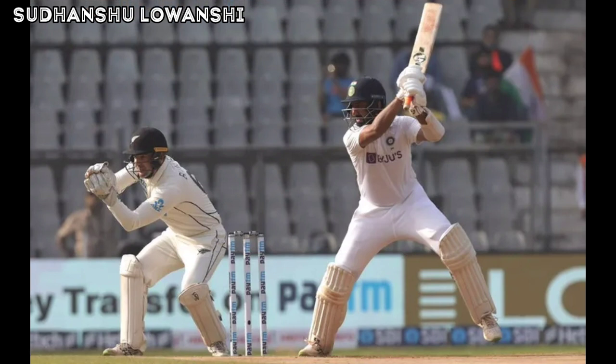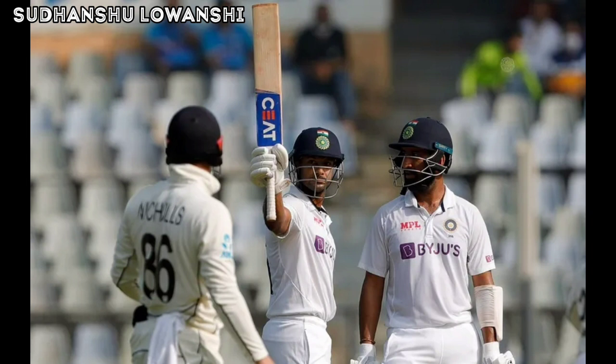Another Agrawal special — what a way to bring up his second 50-plus score in this Test match. Ajaz tosses up outside off and Agrawal makes room, jumps out of the crease and flays it up and over extra cover for six runs. Pushed through just a shade outside off, Agrawal manufactures some room and steers it away past Mitchell at short cover for back-to-back boundaries. A great shot.